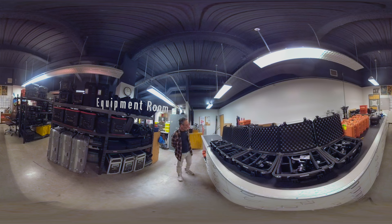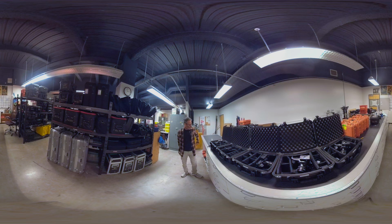Everything you need to make a movie is right here. Equipment is given out to students by allocation depending on what class they're in. Beginning classes get these pocket-sized cameras, and by the time they're in their final years they have C300 Mark IIs and things like that.